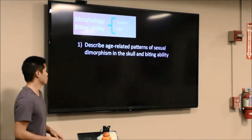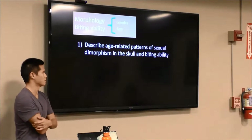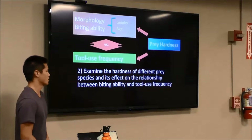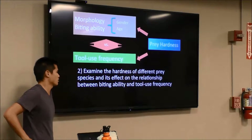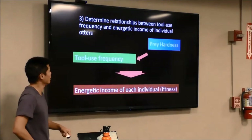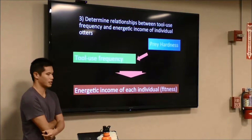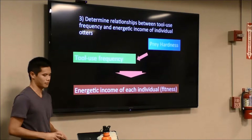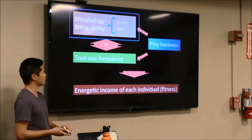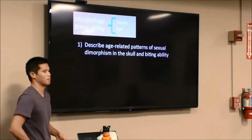I have three main research goals. First is to determine age-related patterns of sexual dimorphism in skull and bite ability. Second is to examine the hardness of different prey species and its effects on the relationship between biting ability and tool use frequency. Third is to determine the relationship between tool use frequency and energetic income of individual otters. For today, I'm going to focus on the first goal: describing the age-related patterns of sexual dimorphism in skull and biting ability.